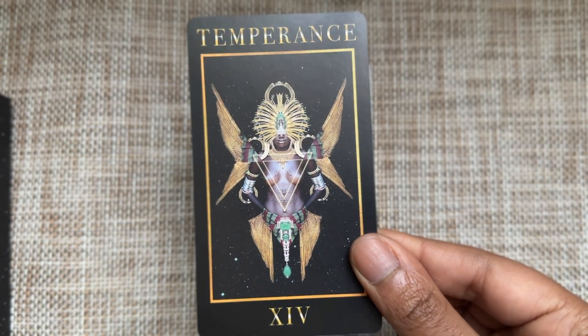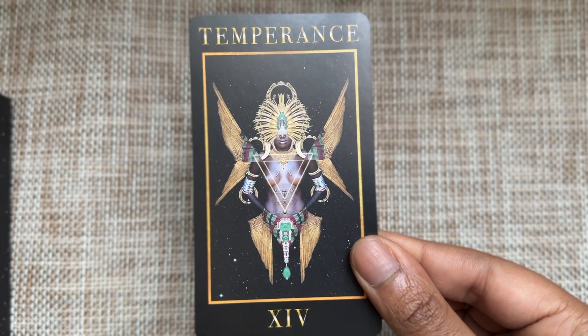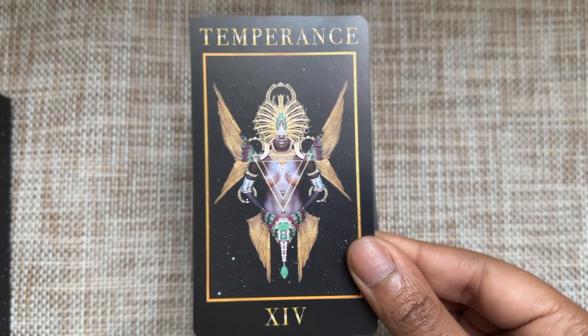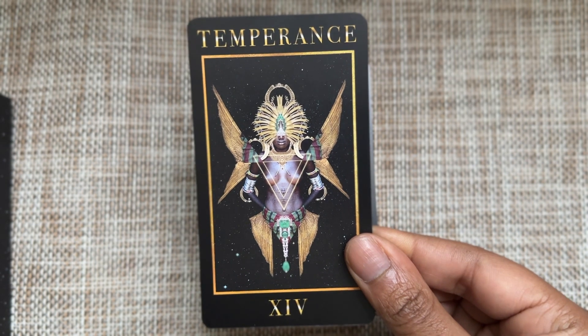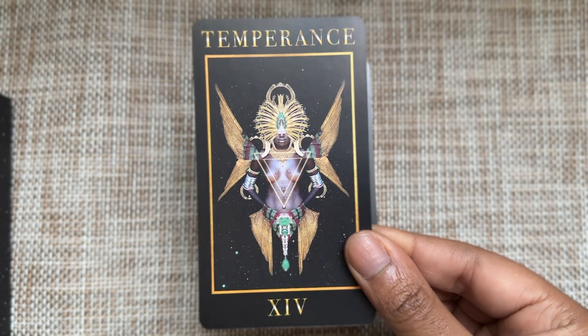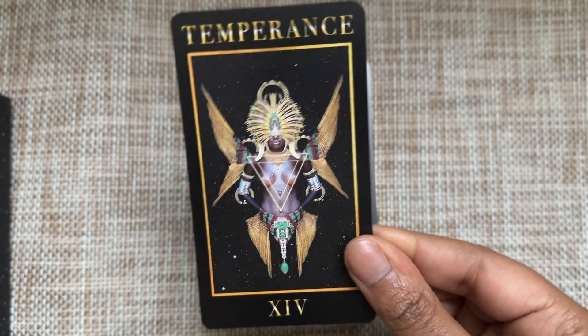I just love this Temperance card. I love the semblance of symmetry and absolute beauty. I wish there was some water in there, but you can't have everything.